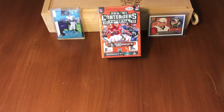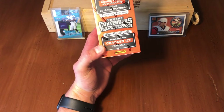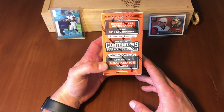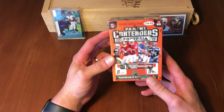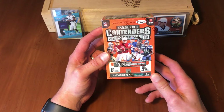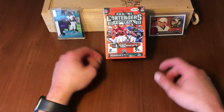Today we have a Panini Contenders Football 2019. You guys who are familiar with the product know that if you pull an autograph out of one of these it quintuples your money, but the odds of getting one in a blaster box are highly unlikely. If we just get a sweet parallel — preferably the cracked ice parallel — I would be happy with that. There are only five packs per blaster box, so these are a little pricier, basically 50 cents a card compared to Donruss where it's more like 25 cents a card and you get more rookies.